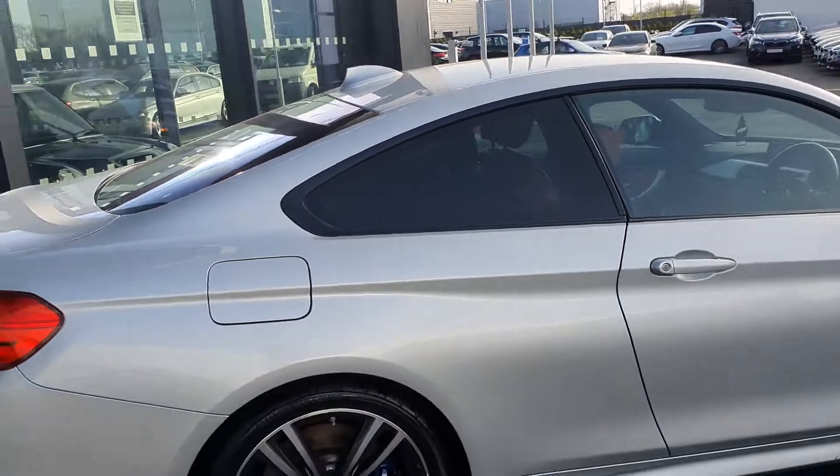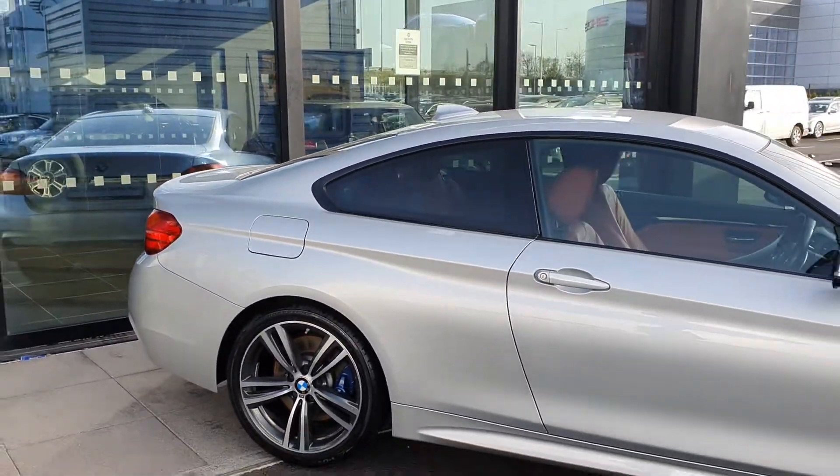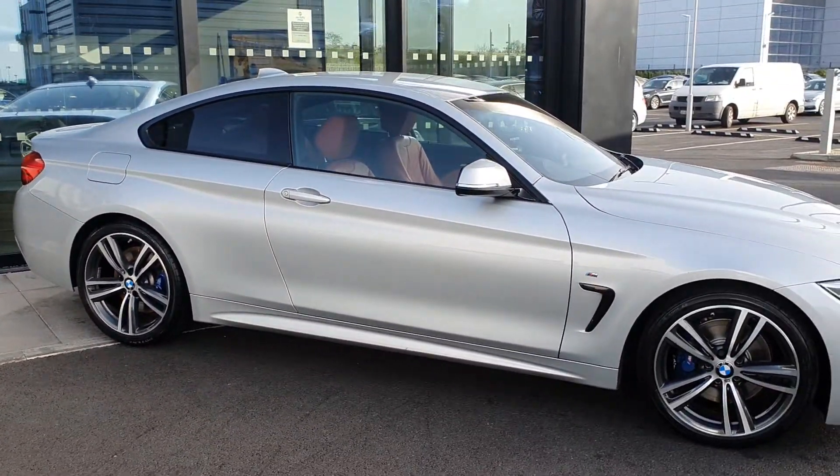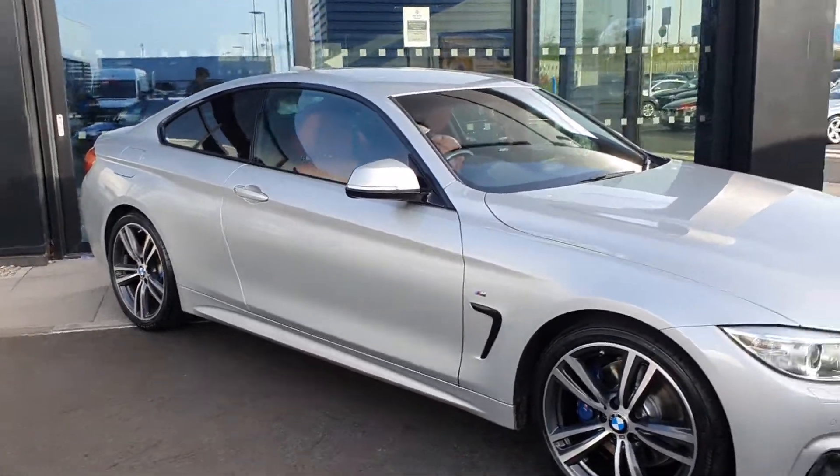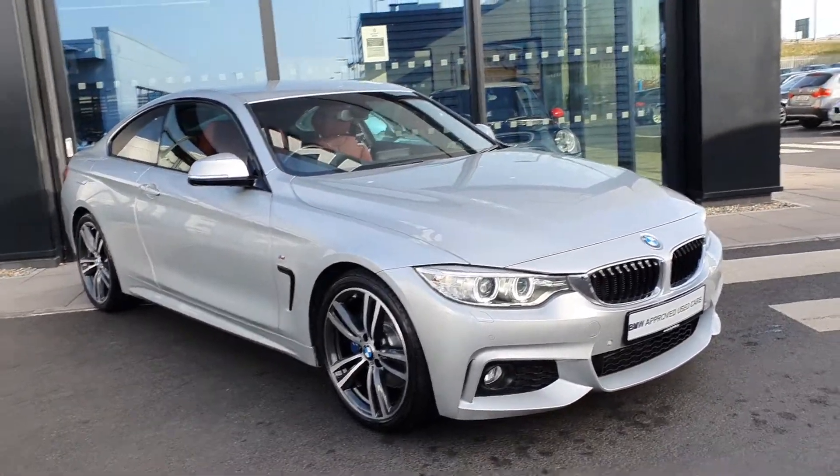Absolutely stunning looking car with a huge amount of spec on board as well. Now let's take a quick look at the interior and some of the spec on board this 420D.